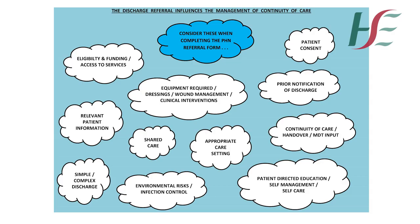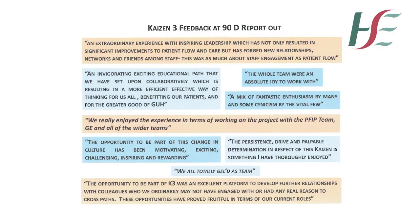This initiative has benefited patients and nurses. It has improved patient flow between the hospital and the community, and prevented delayed discharges and readmissions to the hospital.